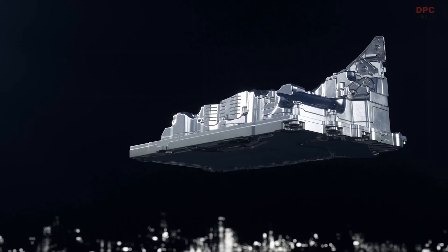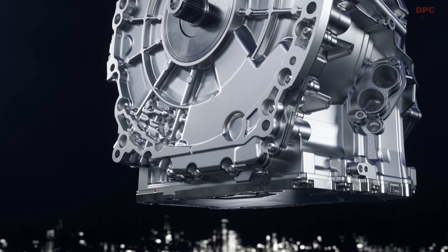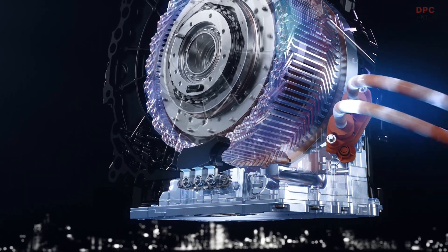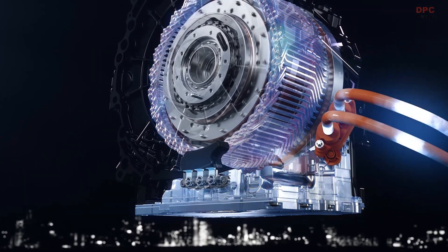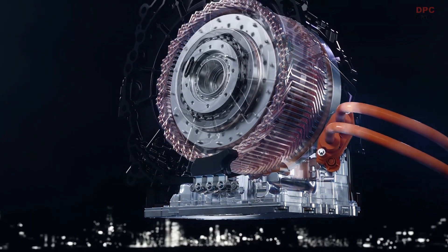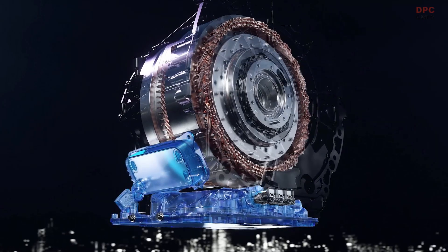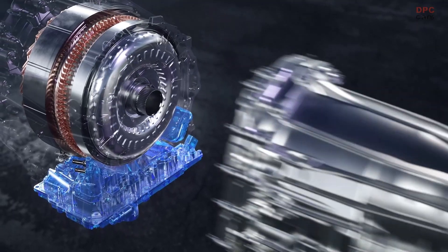In the fourth generation, the power electronics have been integrated into the drive head for the first time. This allows a direct current flow to the electric machine without an additional line set. The cooling of all components is carried out in a common cooling circuit with the gearbox.